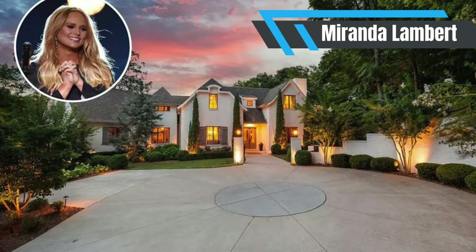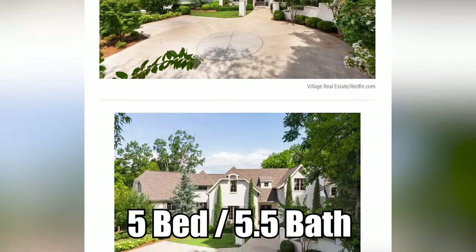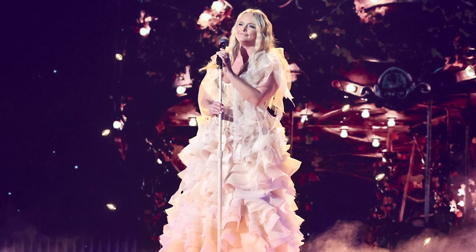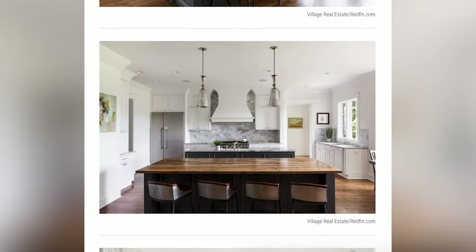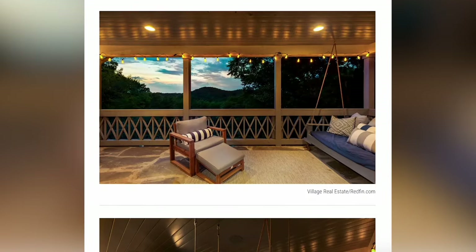Miranda Lambert makes this list for her former mansion in Nashville that had photo-worthy views. The five-bedroom, 5.5-bathroom, 6,261 square foot home is in the Forest Hills section of Nashville. She sold it in 2020, but during the COVID pandemic, we got to see a good amount of the inside while she filmed videos of her hubby shirtless. You can see her kitchen there, with double islands, which is great since the singer is a big cook. And who could forget this intimate porch where she performed Bluebird?